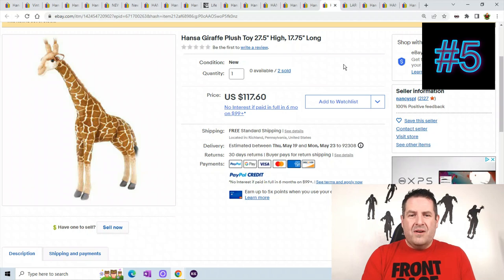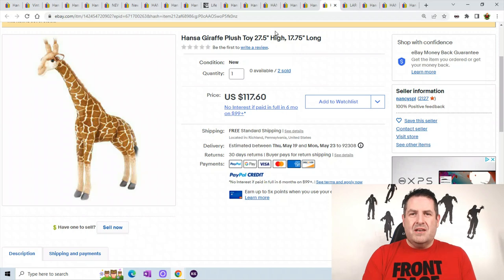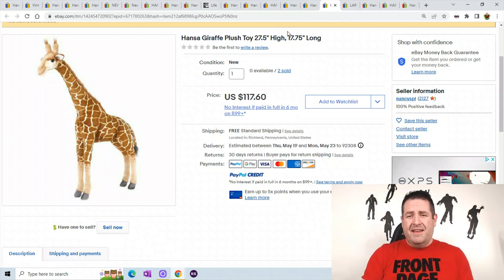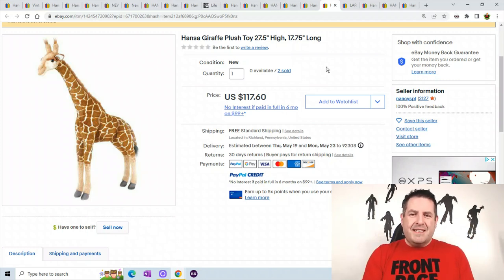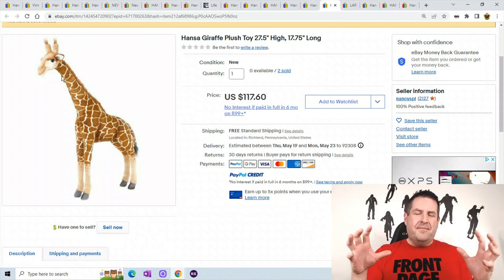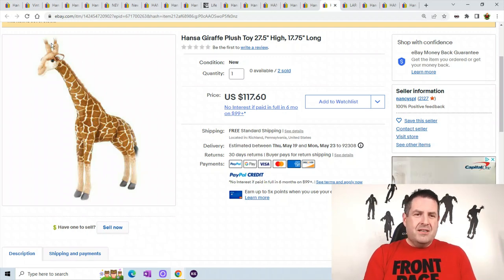Now we're going into the top five. This is a Hanza giraffe plush, 28 inches high and 17 inches long — so pretty big and getting to be a pain to ship. Since their necks are really stiff it's hard to collapse them in any way. These are going to cost some money to ship because they do not bend whatsoever. He sold for $117.60.